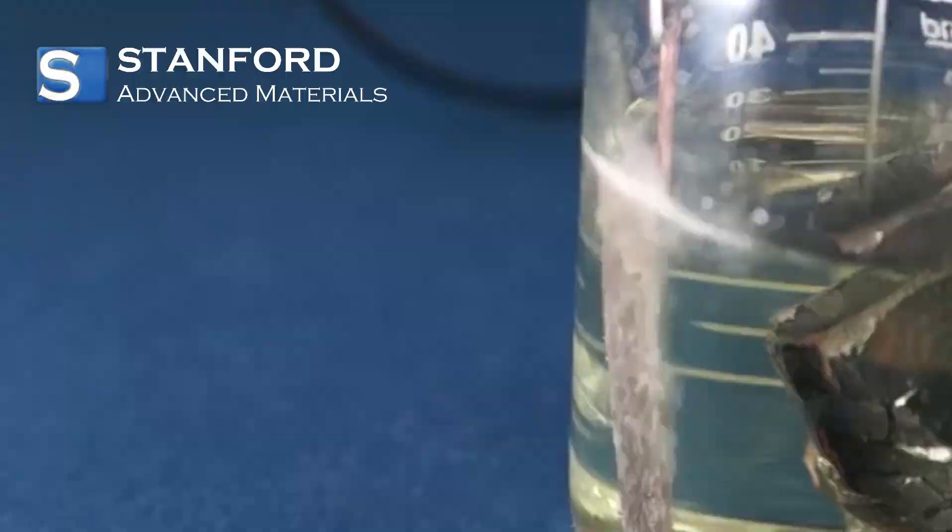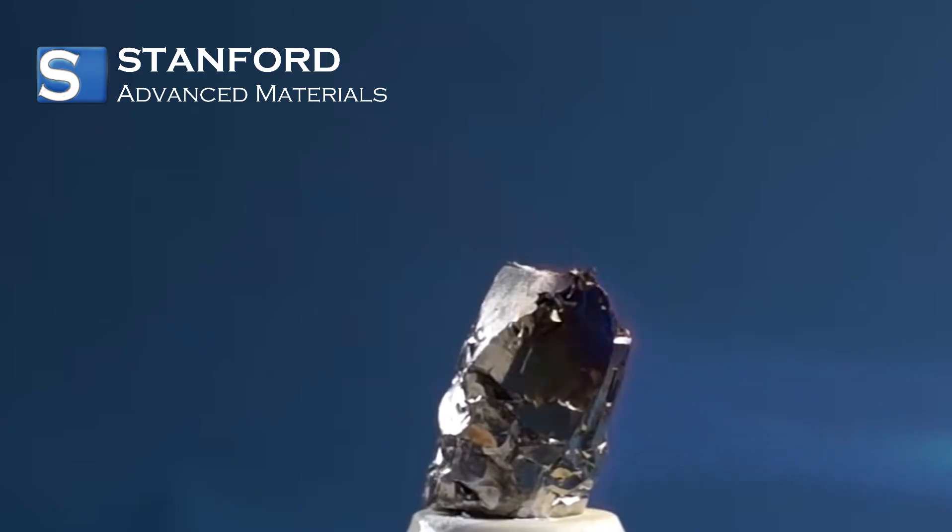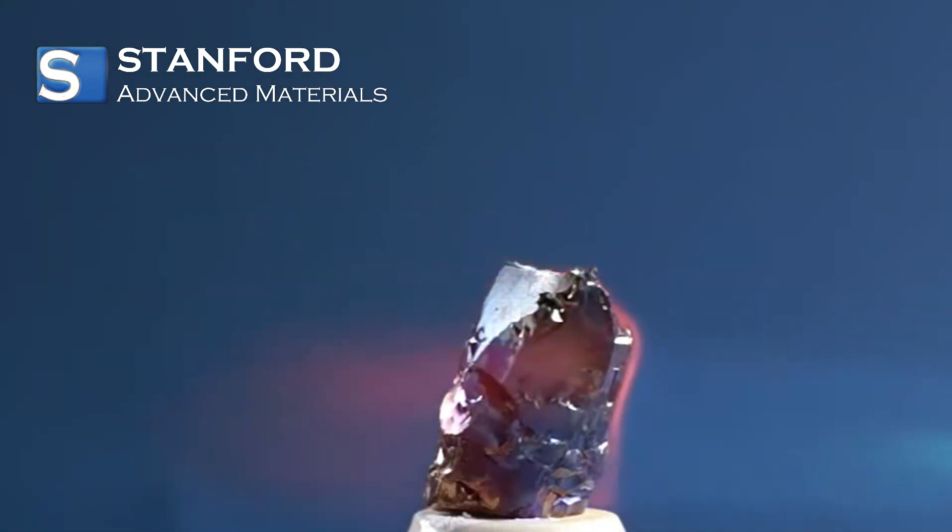Zirconium's outstanding characteristics include impressive strength, exceptional corrosion resistance, and a high heat tolerance, making it invaluable for numerous practical applications.